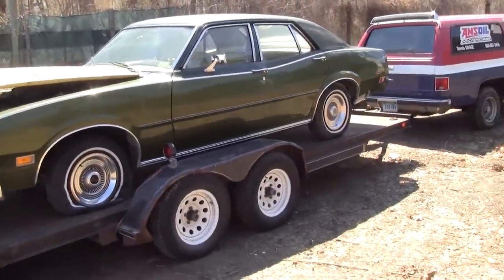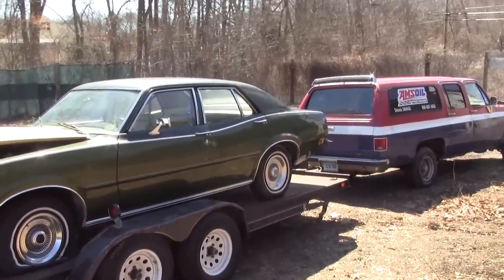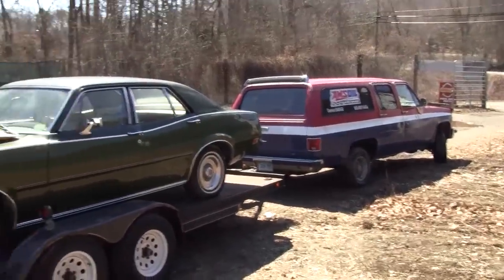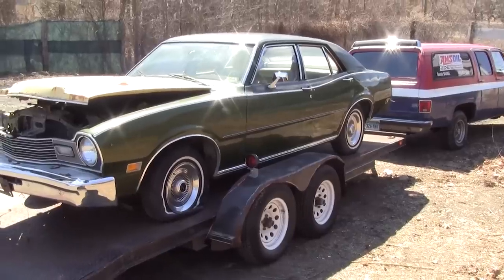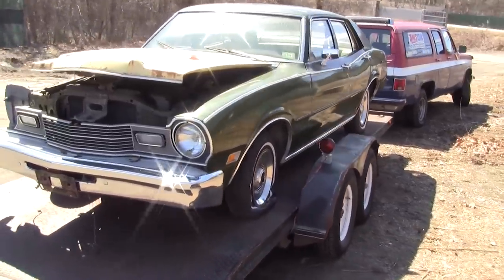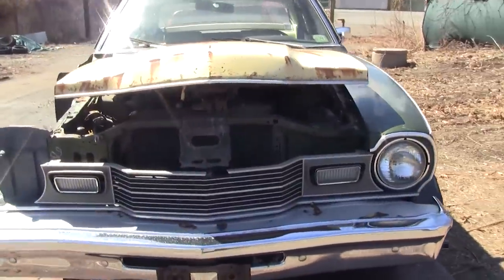Well, there she is folks — a 1976 Mercury Comet time capsule with 64,000 miles on it, and we're going to try to bring her back to life.